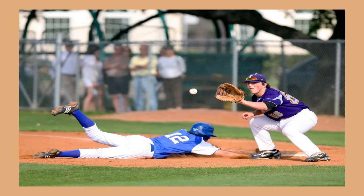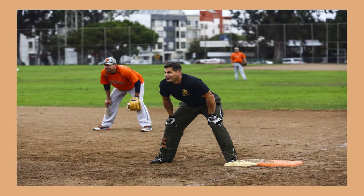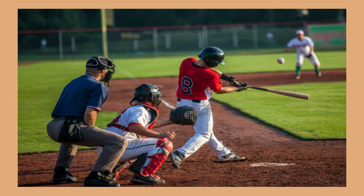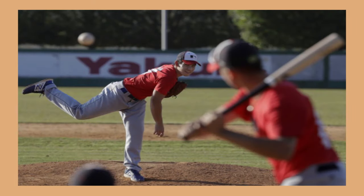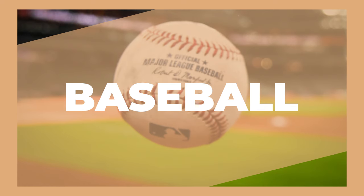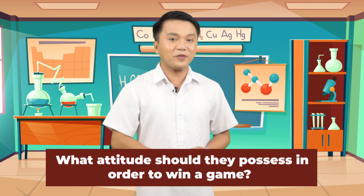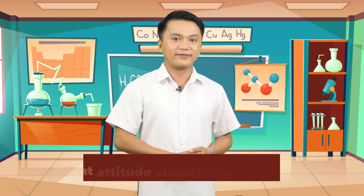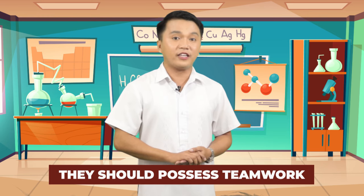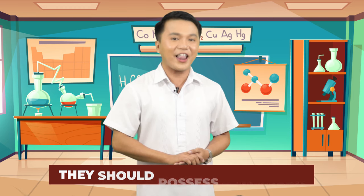Kids, what do you see in the pictures? What game are they playing? Yes! You are right! They are playing baseball. What attitude should they possess in order to win a game? Correct! They should possess teamwork. Just like all the organs of the body, they must work together as a team to keep the body alive and well.